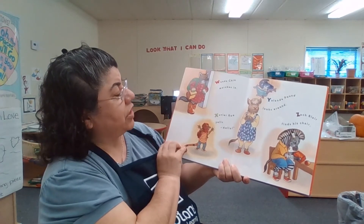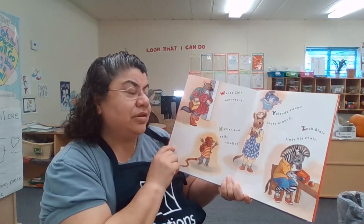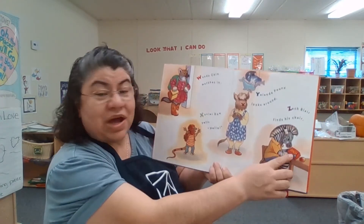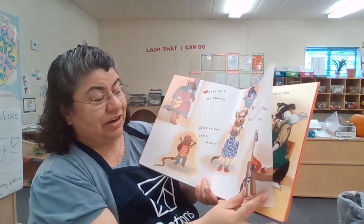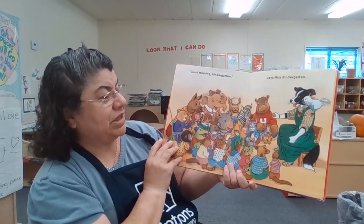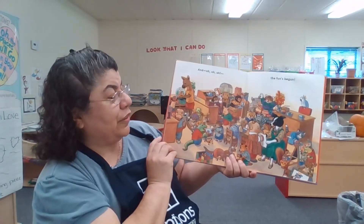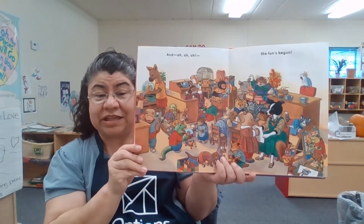Wanda Chin marches right in. And Xavier Rose yells, hello, Yolanda Pound. She looks around. And Zach Blair finds his chair — look at his box, it even has his name. It says Zach. Z for Zach — and he's also a zebra, it also starts with a Z. Good morning, kindergarten, says Miss Bindergarten. Look at they're all here doing carpet time, and the fun begins as the kids are in their areas, busy as bees working.